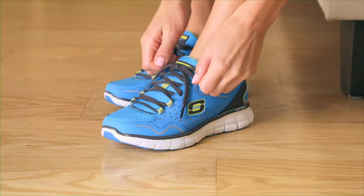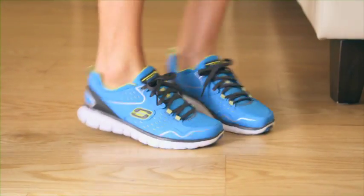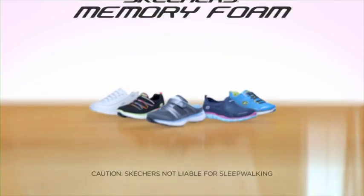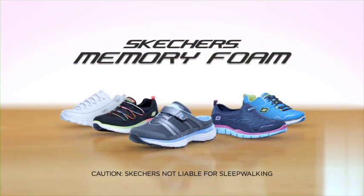Built-in Memory Foam insoles provide a gentle, comfortable cushion with every step. The all-new Memory Foam Series, only from Skechers. Caution: Skechers not liable for sleepwalking.